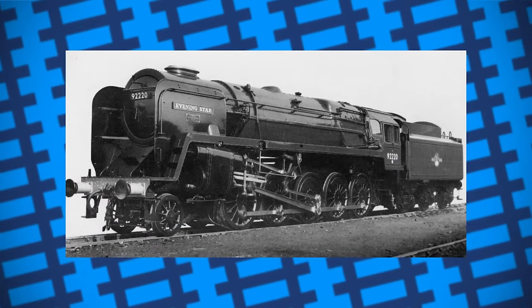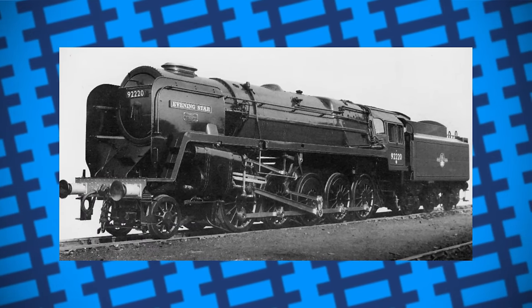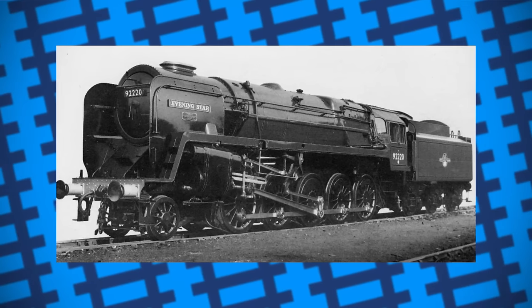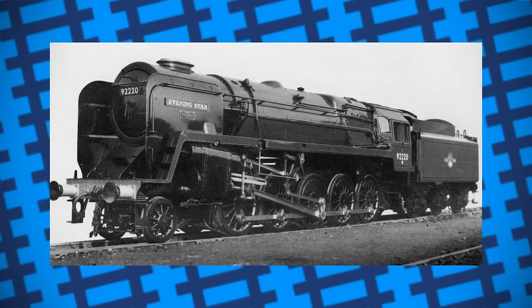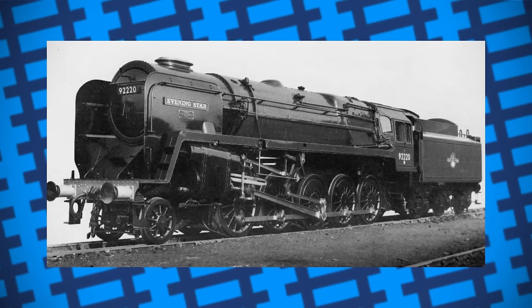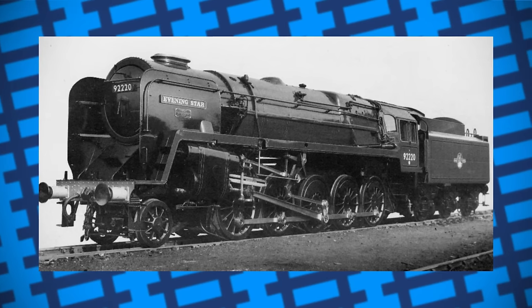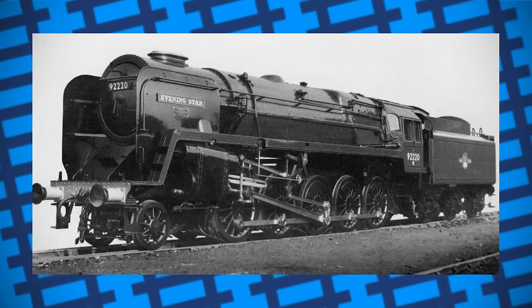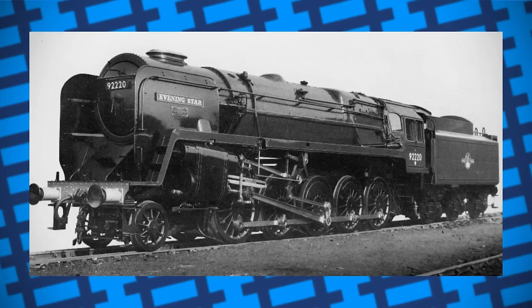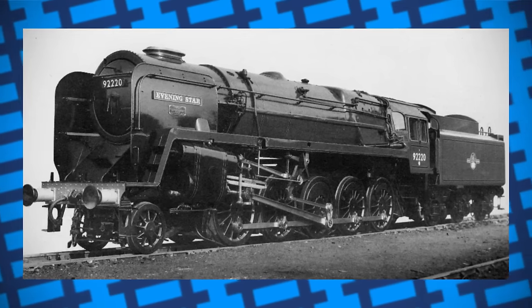Evening Star is unique among British steam engines as not only was it the last steam locomotive built by British Rail, but it was also marked for preservation from the day it was completed. It is one of the few British Rail locomotives to ever carry a name while in service. Most 9Fs were built to pull freight and goods trains, but Evening Star also got the privilege of pulling passenger and express trains, and was well looked after while in service, often being used as an exhibition piece and painted green instead of goods engine black like the rest of the 9Fs.